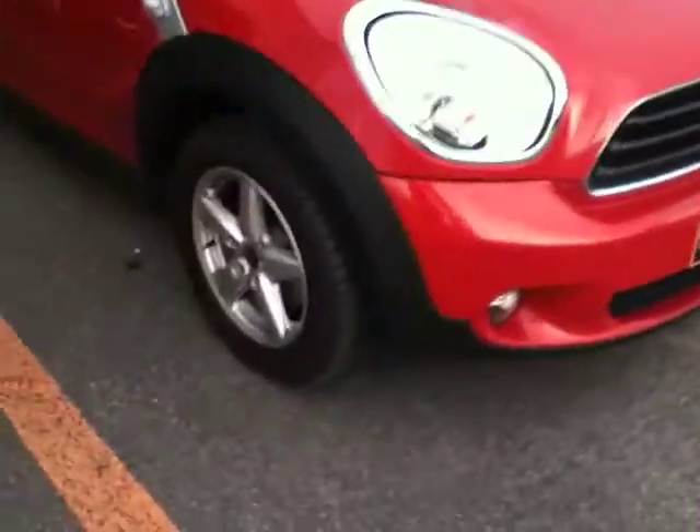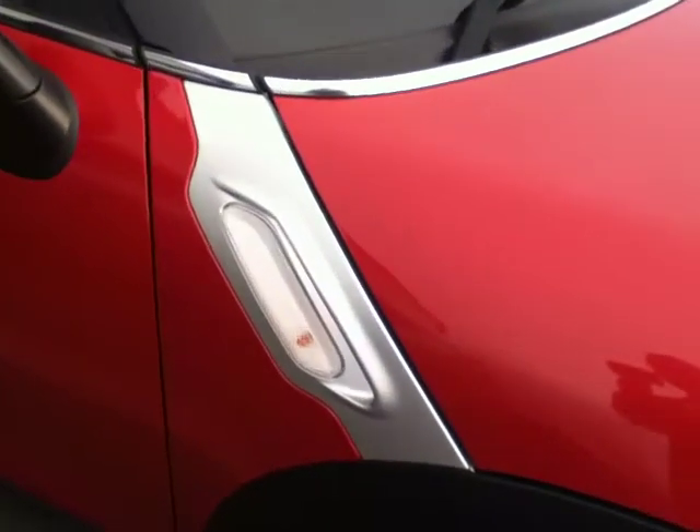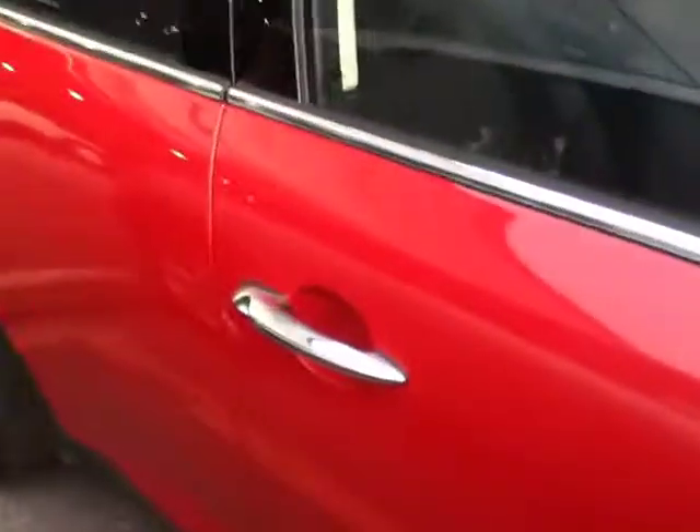Moving on around the car, there are 16 inch star spoke alloy wheels and you also have your side bonnet stripe with the white indicator inside. Also as part of the chrome line exterior pack you have the lining around the windows which wraps around the whole car, and you also have your chrome door handles.